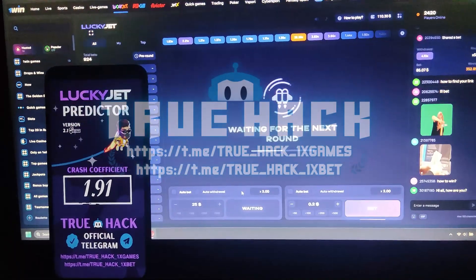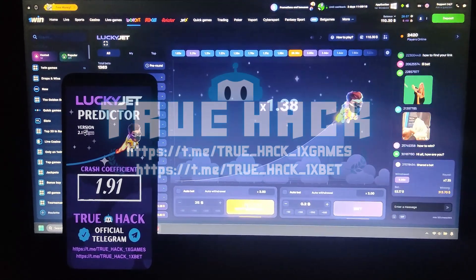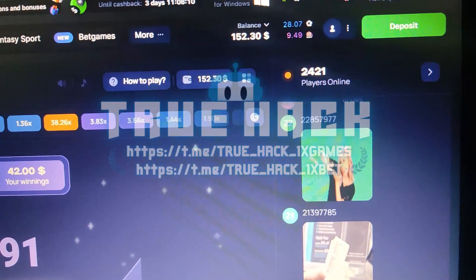Place another bet there. Withdraw. $42 is my winnings — look at the balance now.